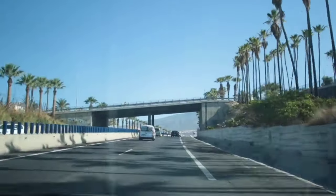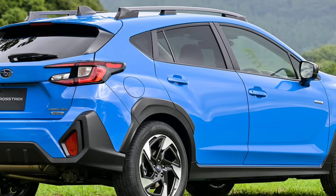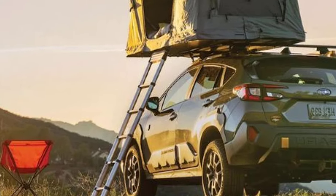Standard all-wheel drive: The Crosstrek comes standard with all-wheel drive, which gives it excellent traction in various weather conditions. This makes it a great choice for those who live in areas with harsh winters or who enjoy off-roading.